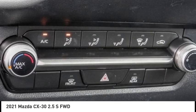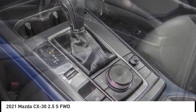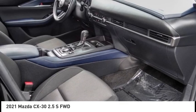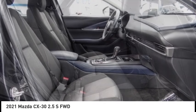Remote keyless entry, four-wheel disc brakes, speed control, and front-wheel independent suspension. This beauty is sure to make you the talk of the neighborhood, so call or drop in for a test drive today.